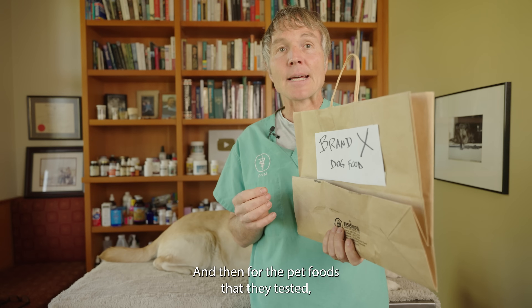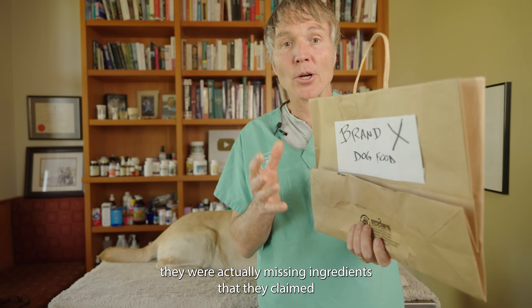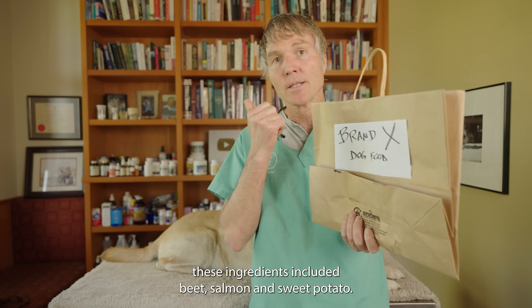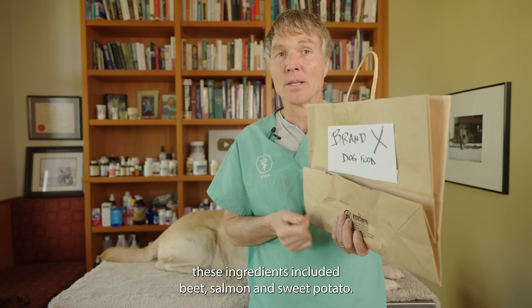Four of the pet foods tested were actually missing ingredients — they claimed they had a certain product in their food, and it wasn't there. Those missing ingredients included beef, salmon, and sweet potato.